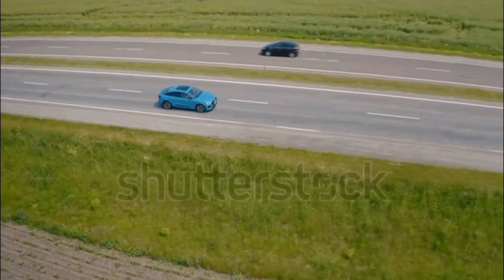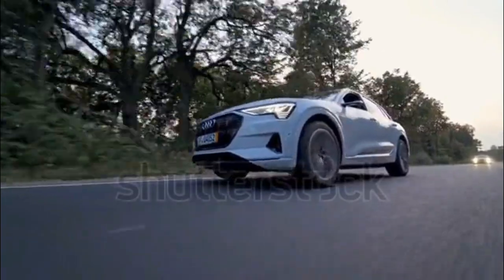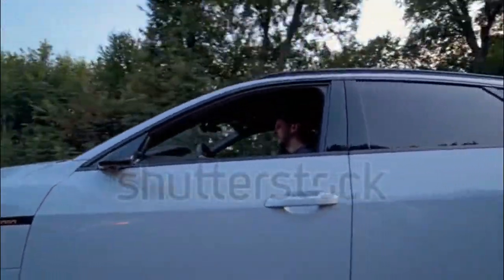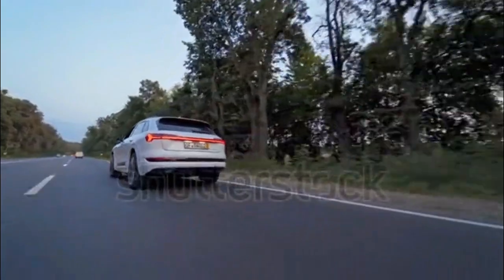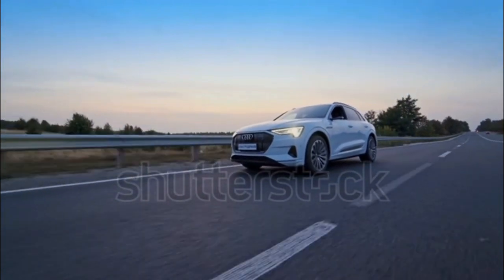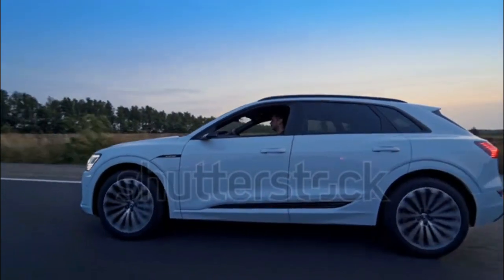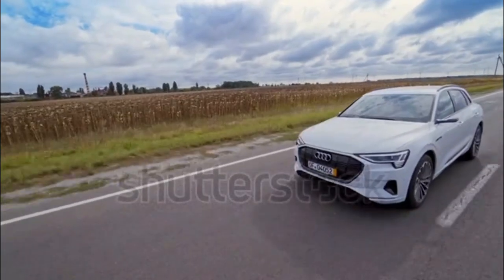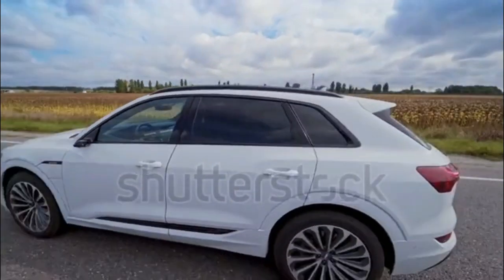Like other S-badged Audi models, power and performance increase in the e-tron S. It gets a triple motor setup — one up front, two out back — with combined output of 426 HP and 596 lb-ft of torque. Boost mode temporarily unlocks 496 HP and 717 lb-ft. Having two motors on the rear axle allows for more precise torque deployment, and handling is further enhanced by sport-tuned air suspension. However, it all runs on the same 95 kWh battery, dropping range to 208 miles on 20-inch wheels — even less on 22-inch wheels.